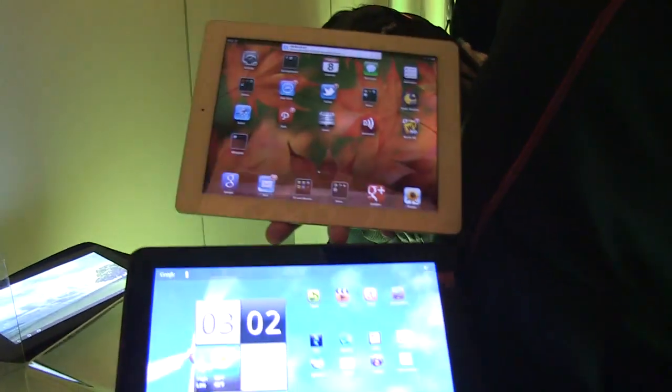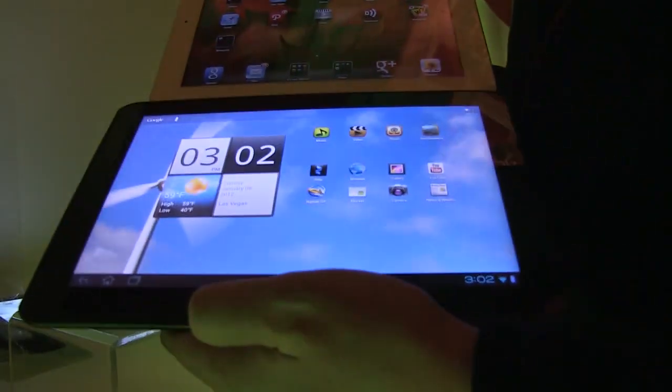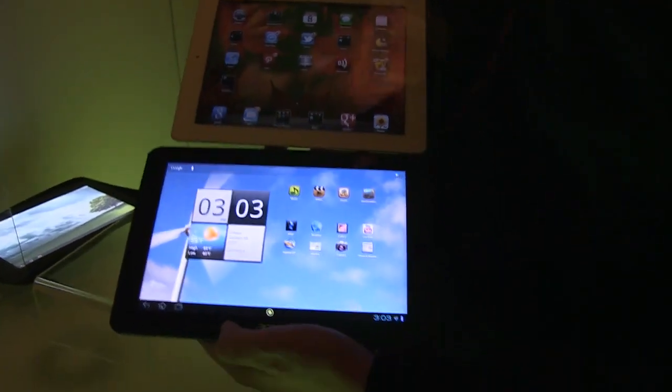What we have over here right now is, of course, the best seller in the tablet category — the Apple iPad 2 running on the Apple A5 ARM Cortex A9 dual-core processor.